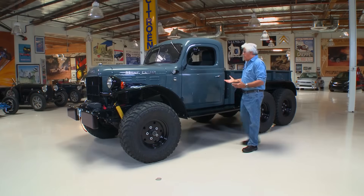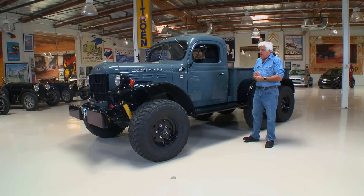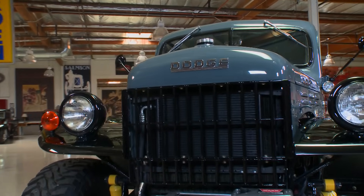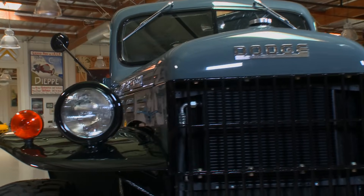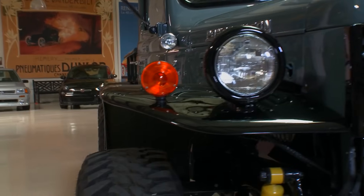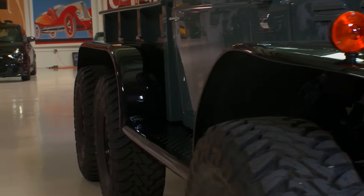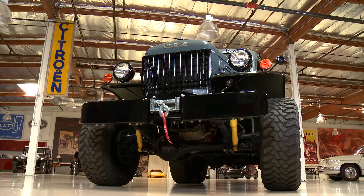Welcome to another episode of Jay Leno's Garage. Today we're talking about what appears to be a mid-40s Dodge Power Wagon. These were fantastic vehicles. They built them from about '46 to 1968. All kinds of torque, usually six-cylinder engines. They could pull anything, go anywhere. This one's got six wheels and is kind of an amalgamation of a couple of different trucks. Been hot-rodded a little bit, but not in the traditional way, which is what I like.